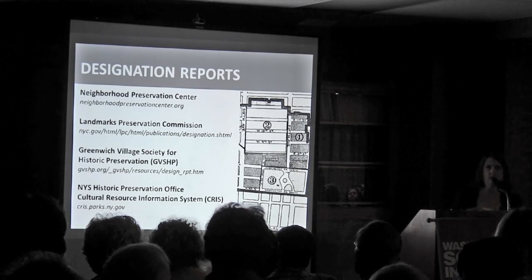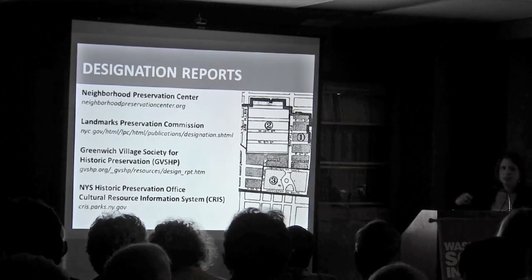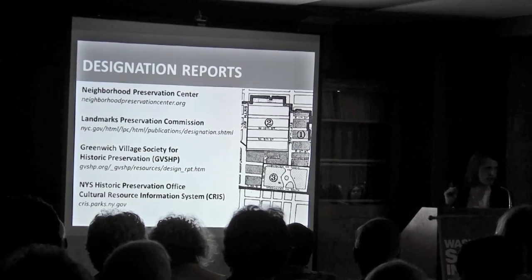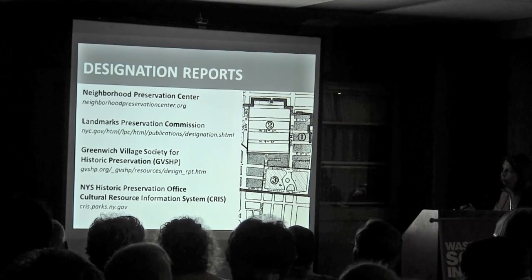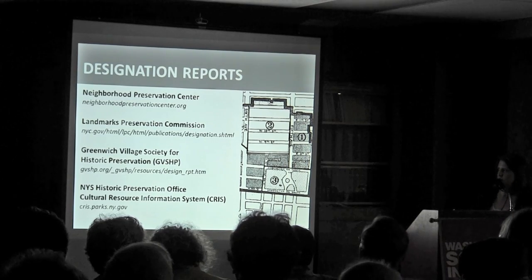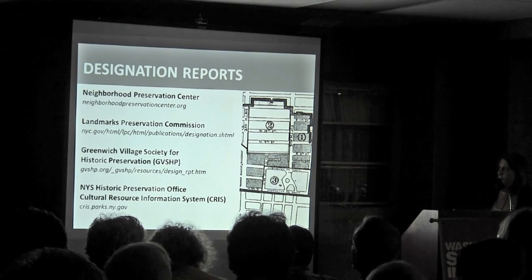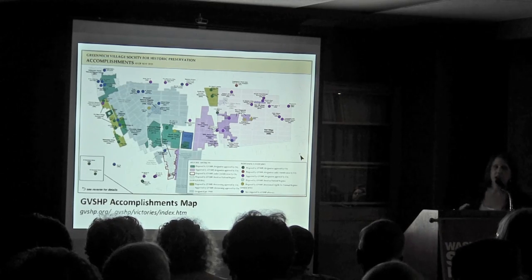Designation reports are a great place to start, and where I usually start. I'll briefly talk about these, so if anyone needs to take notes, the services we have are the Neighborhood Preservation Center, the Landmarks Preservation Commission, GVSHP, and then CRIS, which is the New York State website. You are very fortunate in Greenwich Village.